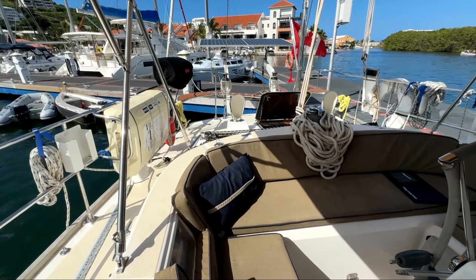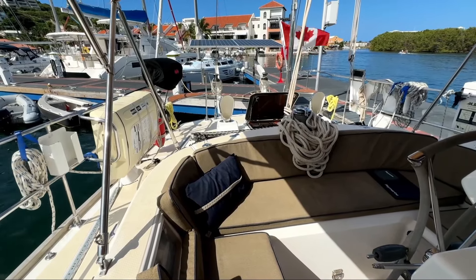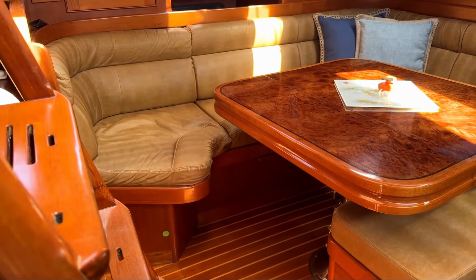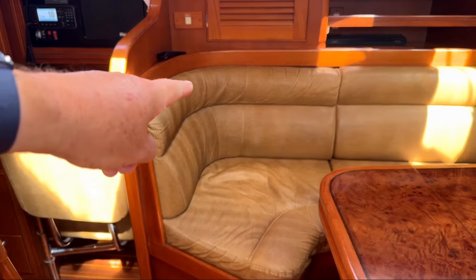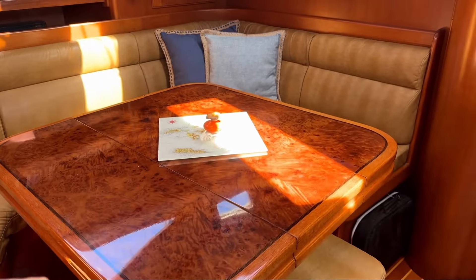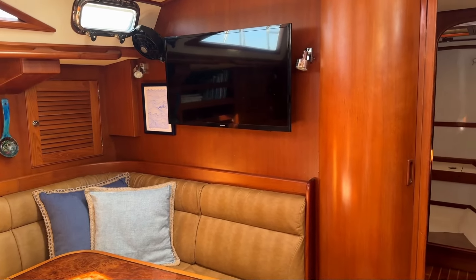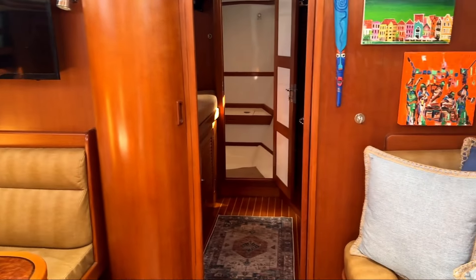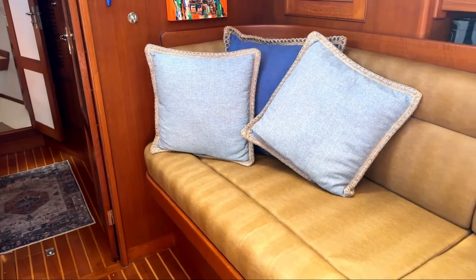Going downstairs via the companionway into this large and very comfortable salon. There's lots of seating space on the port side and a beautiful big table that folds out. The woodwork — man, look at the woodwork in this boat. It's so beautifully finished. It glows by itself in the sunlight, and even in the shadowy bits it has a glow of its own — a very beautiful honey colour.